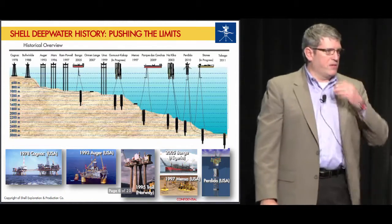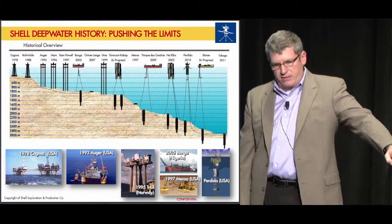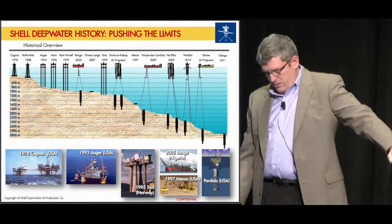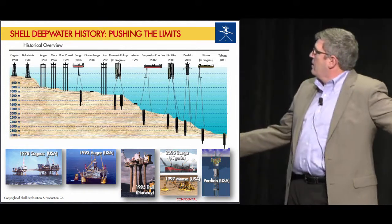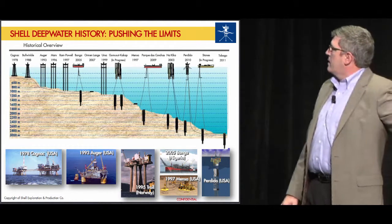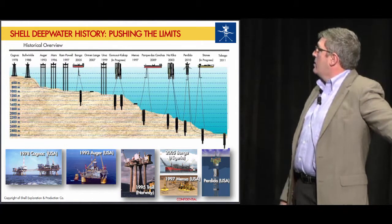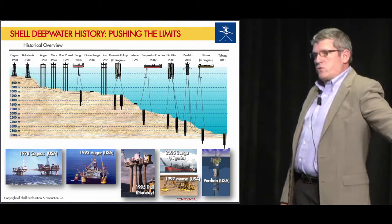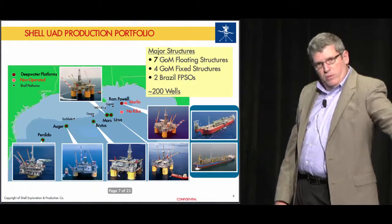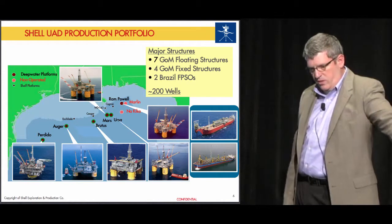Shell has been a pioneer in the deepwater for over 40 years. This slide shows a number of our deepwater installations dating back to the late 70s — our deepwater technical expertise unfolding over 40 years. The two most recent installations in the Gulf of Mexico are the Perdido and the Olympus Mars B tension leg platform, and I'll give you a few statistics on those in a minute.